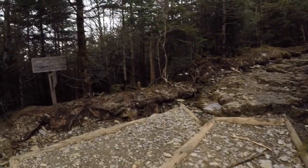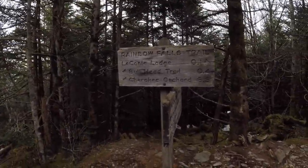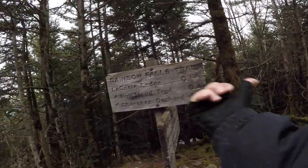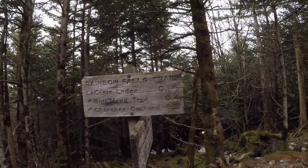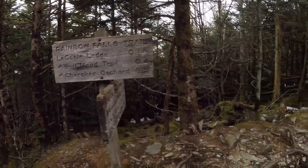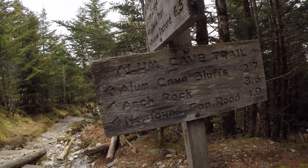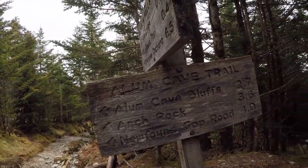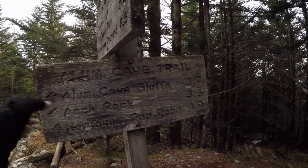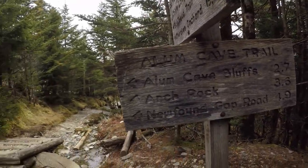Let's see what this sign says — Leconte Lodge point one that direction. So Bullhead Trail is that way and Cherokee Orchard is that way, which must be one of the other ways you can come in. And then Alum Cave is where we just came from, and then Arch Rock, and then New Found Gap Road where I parked — 4.9 miles. Alright, so we're close.